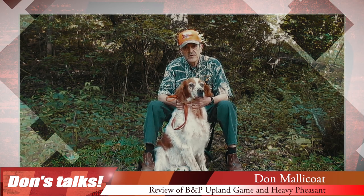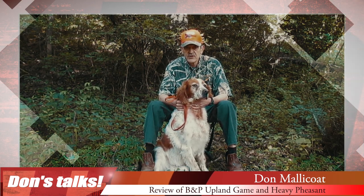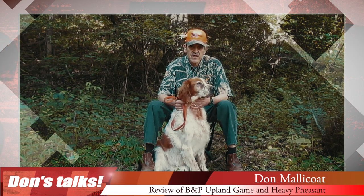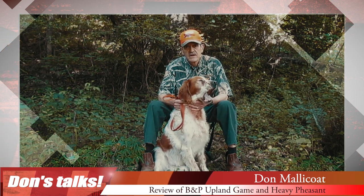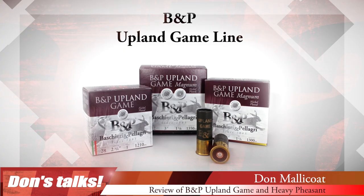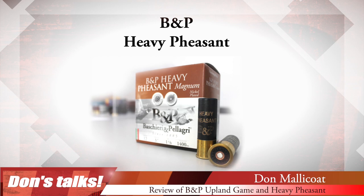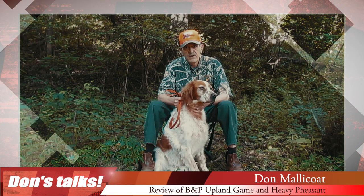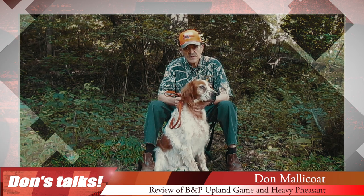So this season when you're considering what to use for that upland hunting trip or adventure, you need to consider the B&P upland magnum and heavy pheasant loads. The 12 gauge loads come in a variety of shot sizes and weights.